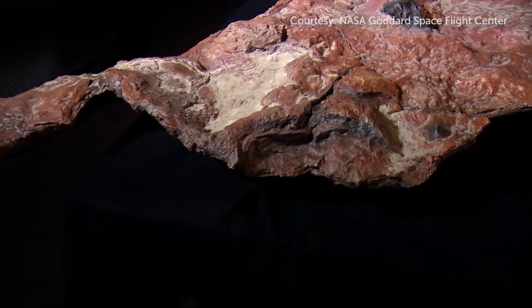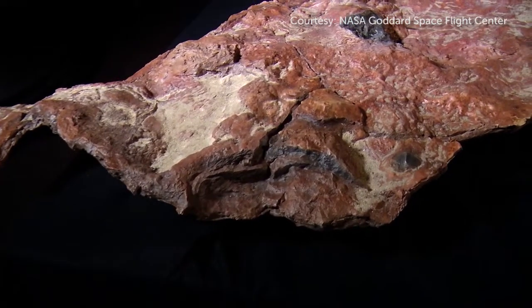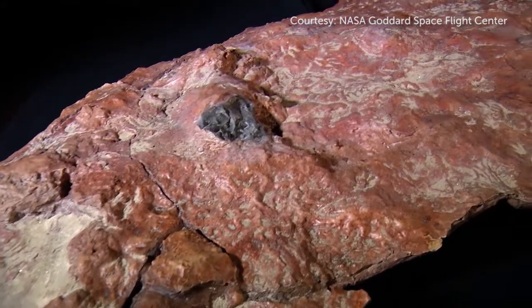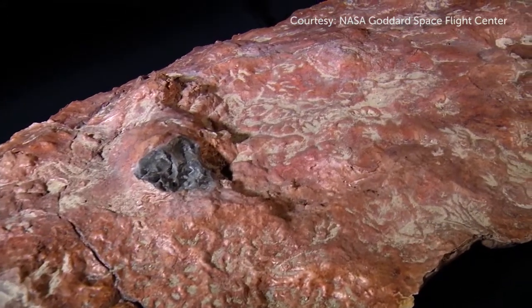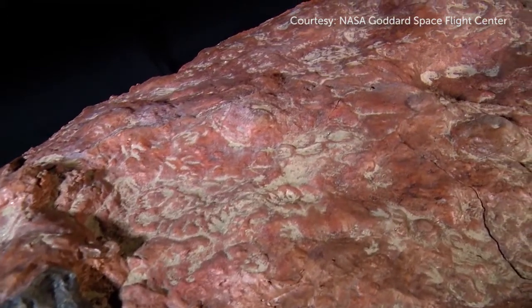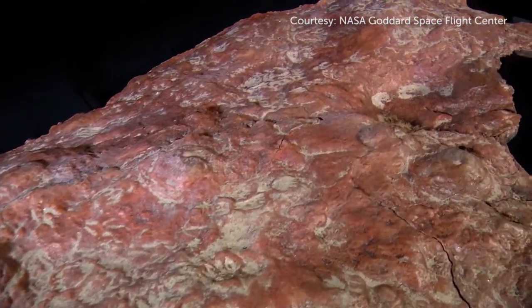We're looking at the largest known slab that has mammal tracks on it from anywhere in the world. I know of about four or five sites in the whole age of dinosaurs that have mammal tracks, and some of them only have one or two, and here we've got approximately a hundred footprints on it. It's amazing.